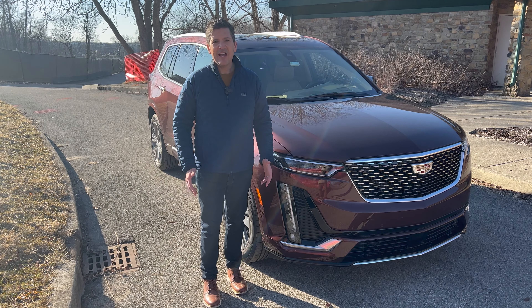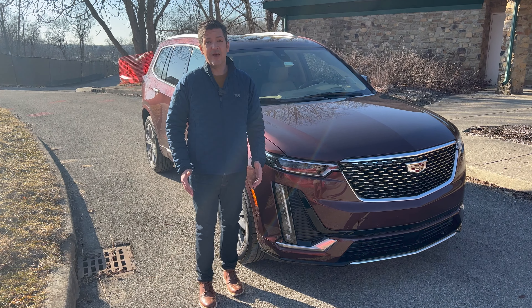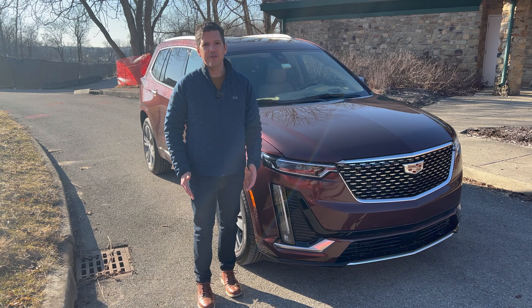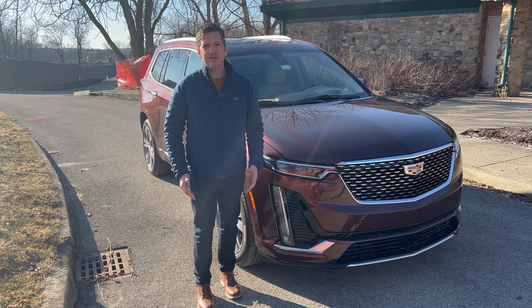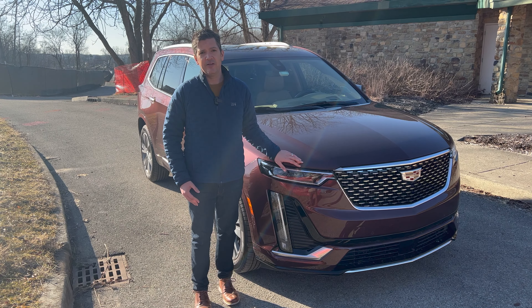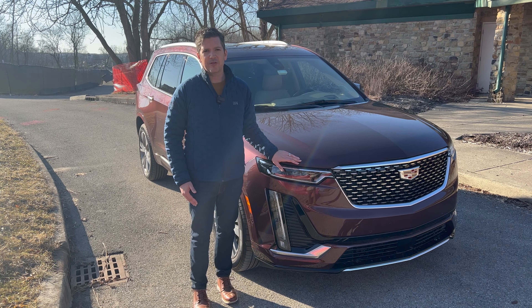Hi everybody, it's Casey Williams. I'm a big fan of the Cadillac Escalade — it's a big bad truck that does big bad truck things — but not everybody needs that to haul the family to church, take them to dinner, or tow a small boat. For that, what you really need is a three-row crossover like the vehicle we have here today: a 2022 Cadillac XT6 Platinum Edition. Let's give it a look.